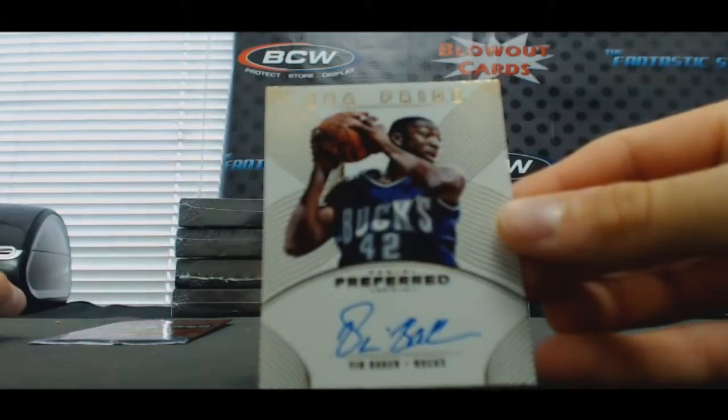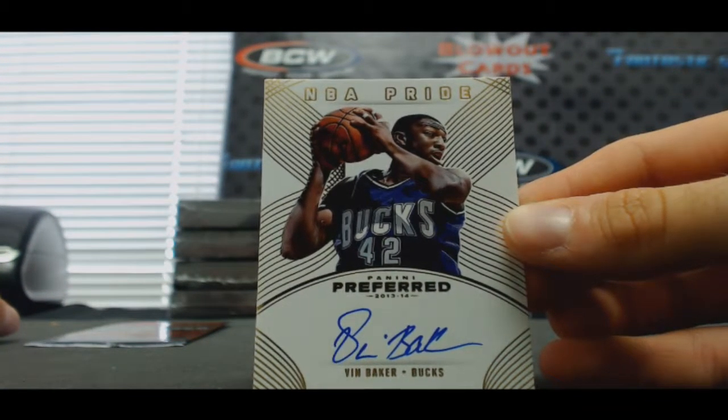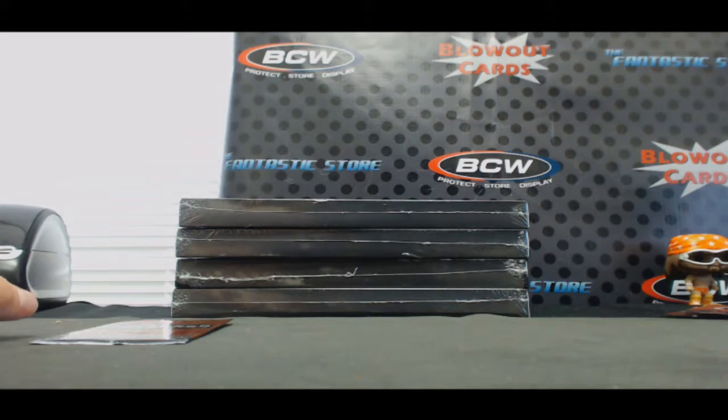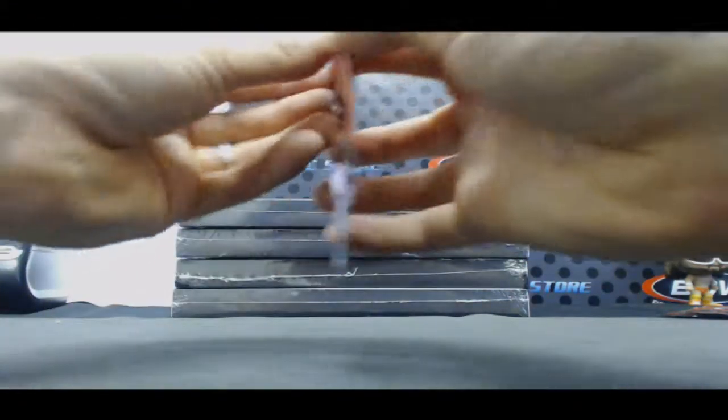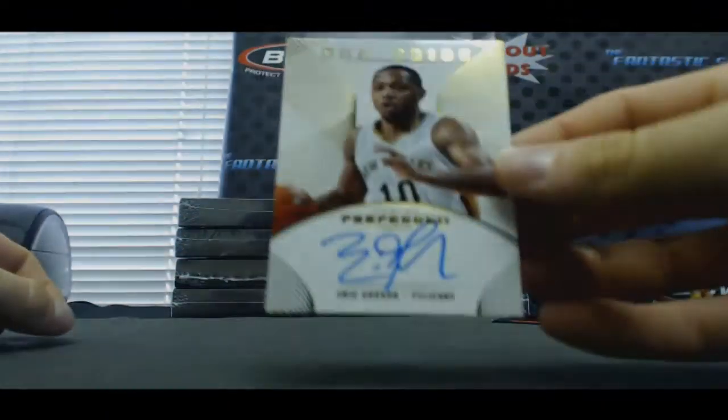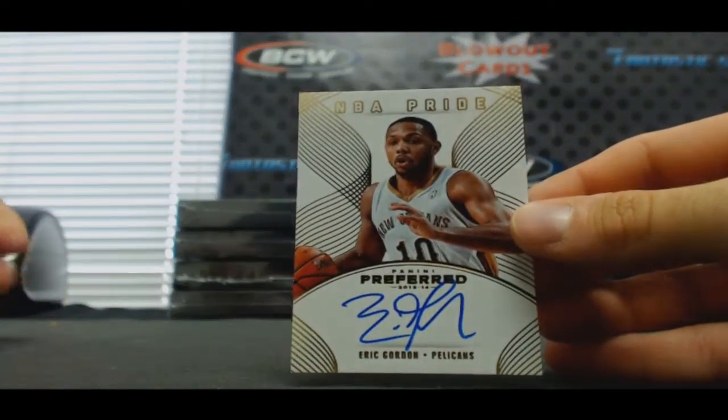Vin Baker — blast from the past for the Bucks. I missed that on that last case. NBA Pride 4 of 10, gold variation. And another NBA Pride gold for the Pelicans, Eric Gordon.